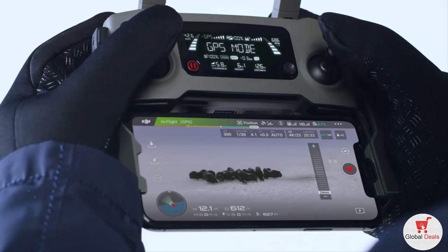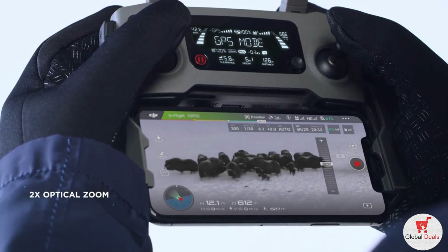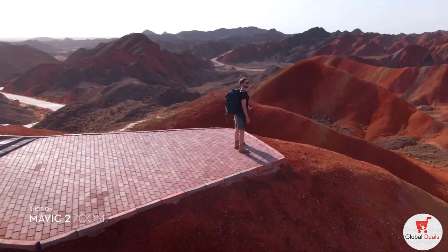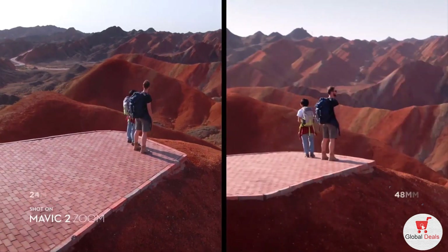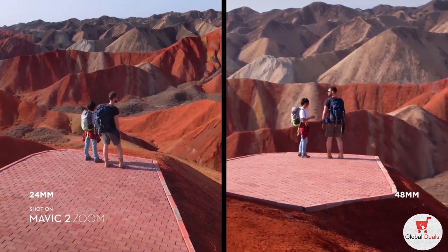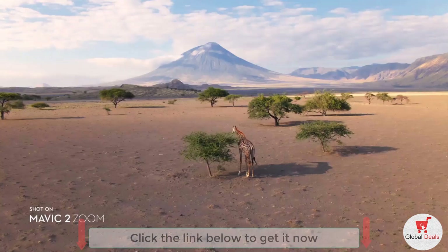Mavic 2 Zoom is all about dynamic perspective. With a two-times optical zoom lens, it offers greater safety, efficiency, and more creative opportunities. The 48-millimeter focal length compresses your perspective, enhancing the parallax effect for a classic cinematic look.